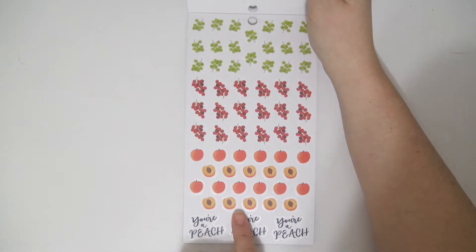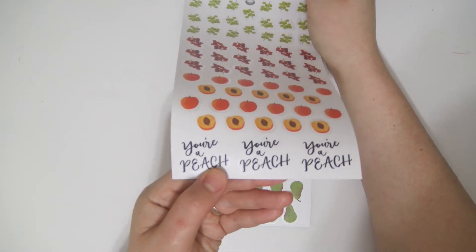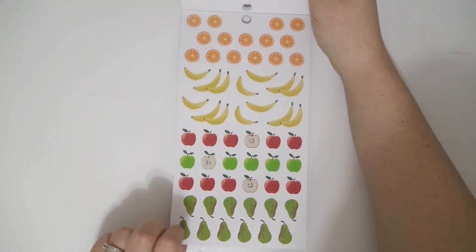Grapes — you got some green grapes, red grapes. Peaches. Little scripts that say your peach. Some oranges, bananas, apples, and pears.